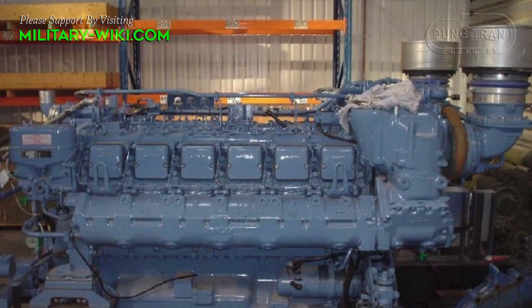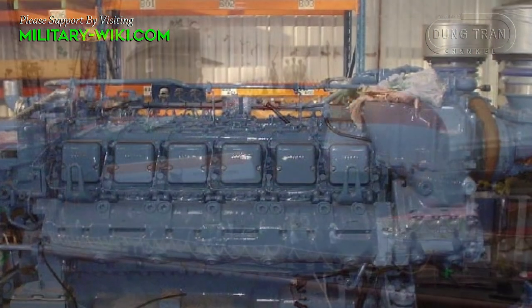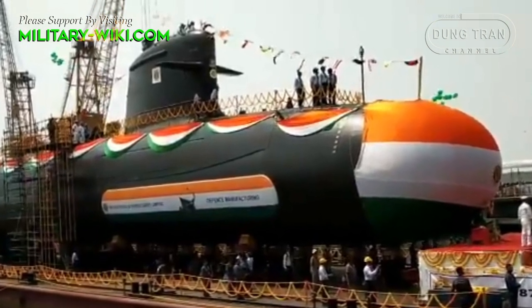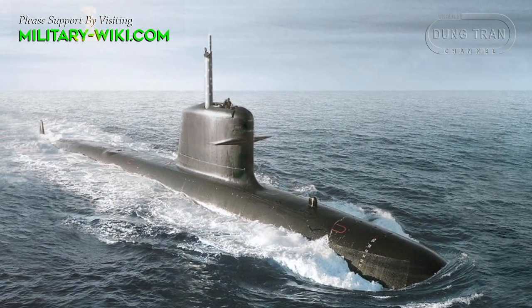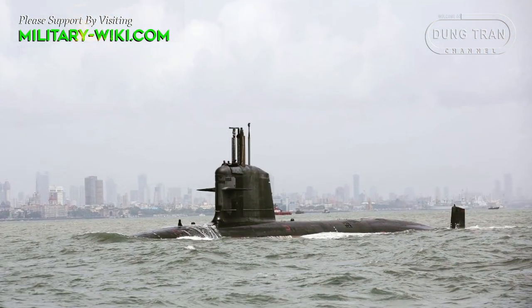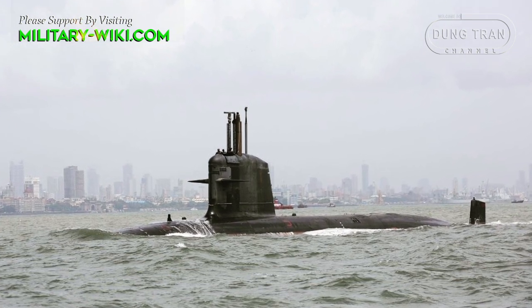INS Vagshir is powered by four MTU 396 SE84 diesel engines, has 360 battery cells for power, and has a silent permanently magnetized propulsion motor. It can reach a top speed of 20 knots when submerged and a maximum speed of 11 knots when surfaced. The submarine has a range of 6,500 nautical miles at 8 knots when surfaced.